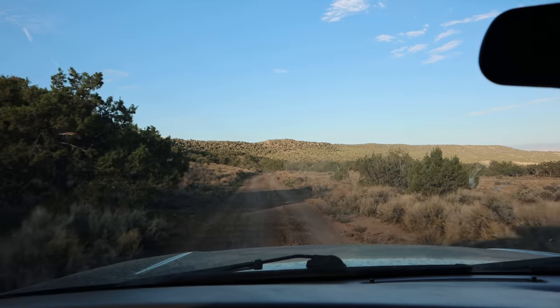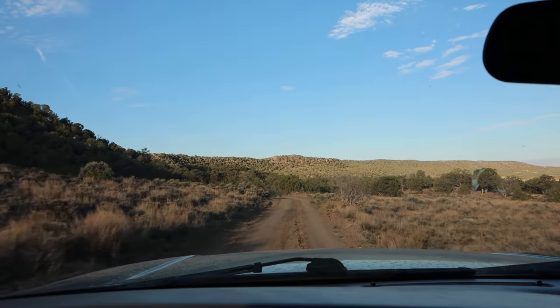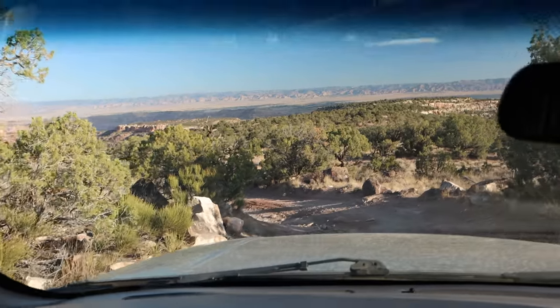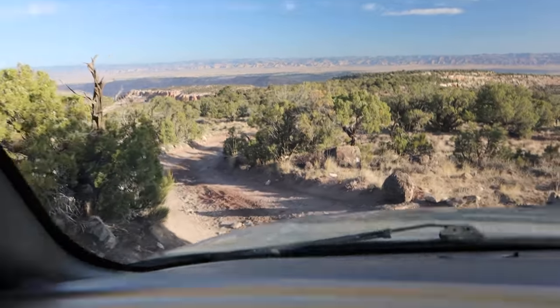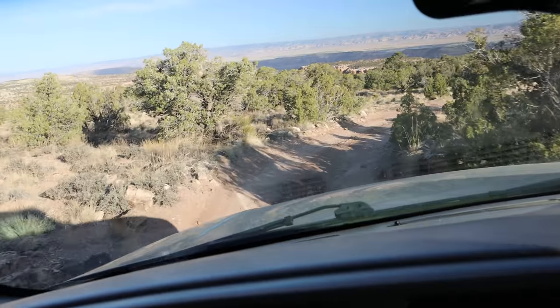It's another five or six miles to the trailhead. You definitely want high clearance for this road. My RAV4 would not have made it out here. A minivan or just a regular car would not make it out here.